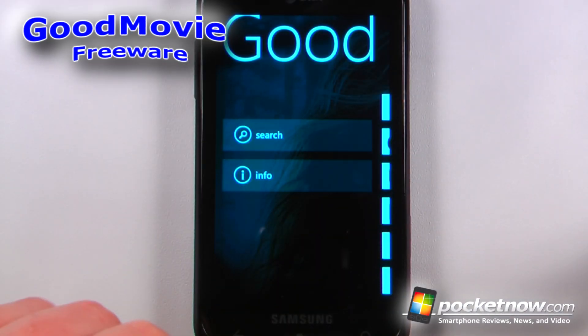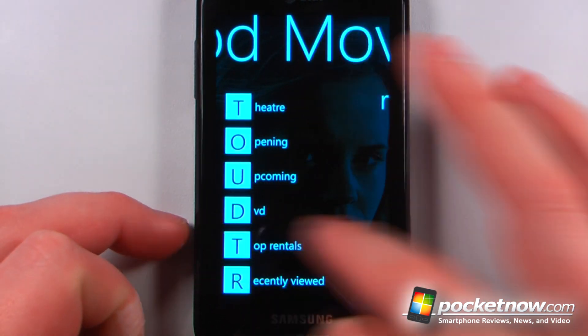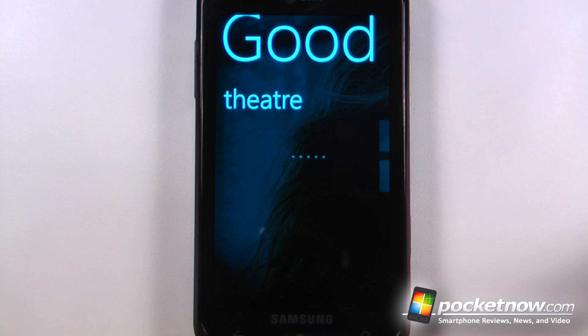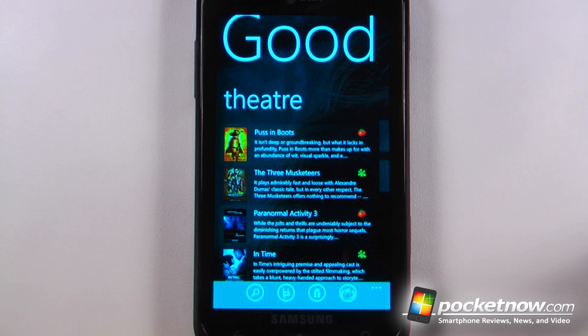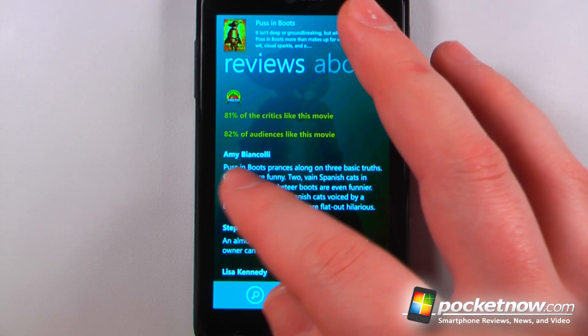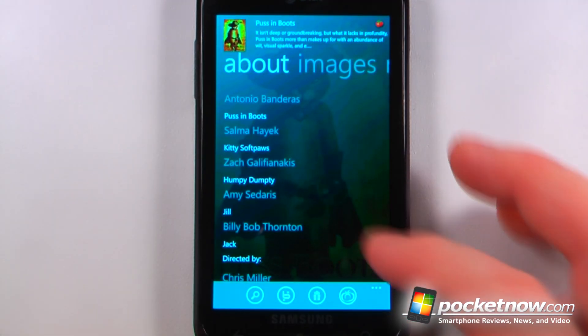Good Movie is a free application in the Windows Marketplace that ties in directly with Rotten Tomatoes. I can search for a movie, get information, go to theater, and view movies playing right now. We can view Puss in Boots — it got a tomato — and clicking on it shows that 81% of critics and 82% of the audience like this movie. It gives a little information and we can go to About and view the cast.